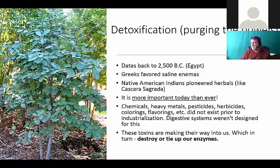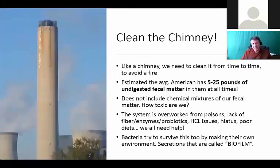Herbs are wild-crafted and live, so they have enzymes in them. It's more important today than ever to use something from a natural perspective. Chemicals, heavy metals, pesticides, and herbicides did not exist prior to the industrial revolution, and our digestive systems weren't designed for these man-made things. Toxins come into us daily through air, water, and food, tying up our enzymes. It's estimated that the average American has up to 25 pounds of undigested fecal matter in them at all times.